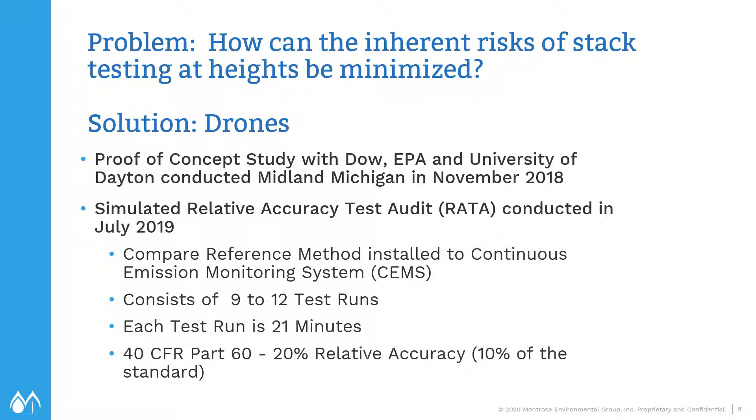So the question is: how do you minimize the inherent risks of stack testing? One possible solution that Dow thought might address this is the use of drones. They did a first proof-of-concept study with the EPA and the University of Dayton at the Dow Midland, Michigan facility back in November of 2018. That was a success. So last year, the same team, along with Montrose, conducted a simulated relative accuracy test audit on two gas boilers in Louisiana in July of 2019.